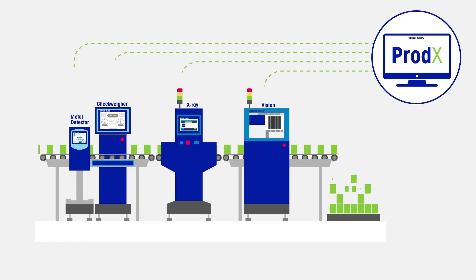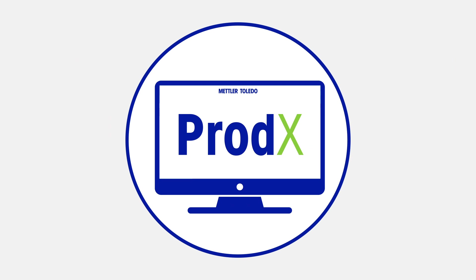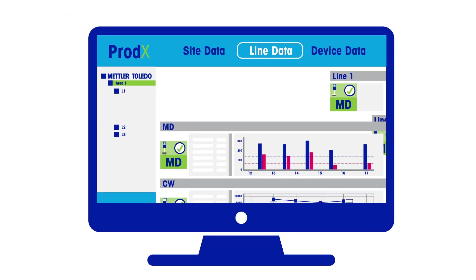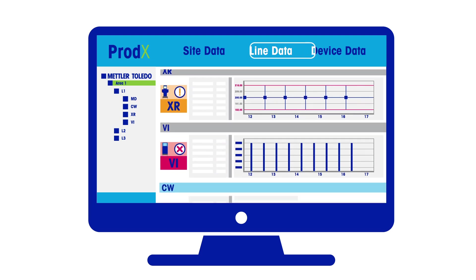Prodex provides an at-a-glance overview of each device, helping to maintain excellent levels of OEE. Production monitoring dashboards give critical overviews of complete production areas, single production lines, and individual devices.